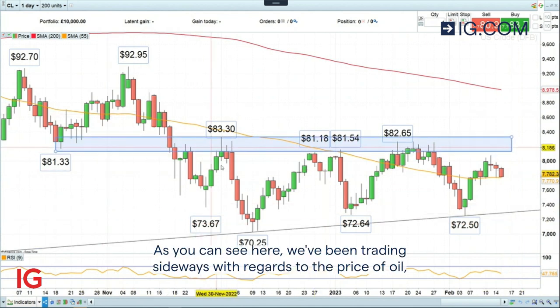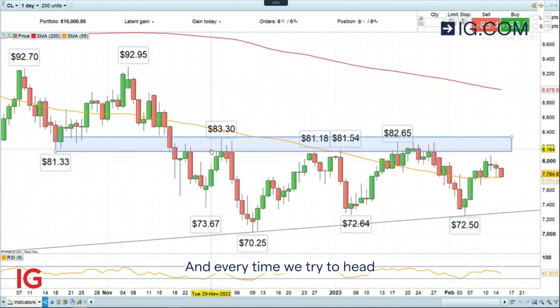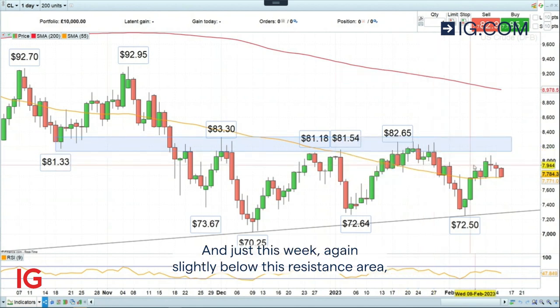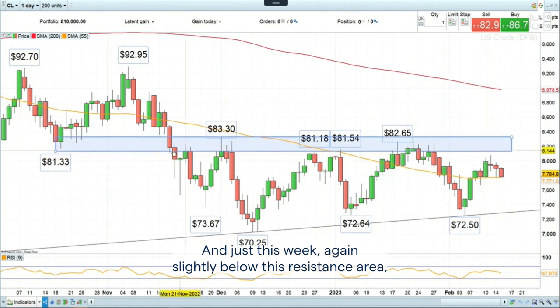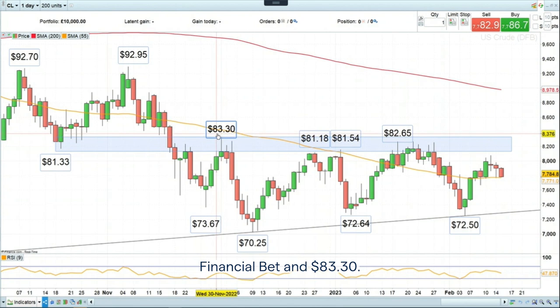As you can see here, we've been trading sideways with regards to the price of oil, both on WTI and also Brent crude oil. And every time we try to head into this resistance area, we fail. We did so again at the end of January and just this week, again slightly below this resistance area between $81 and 33 cents on this daily financial bet and $83 and 30 cents.